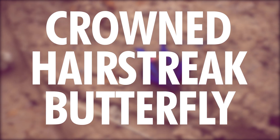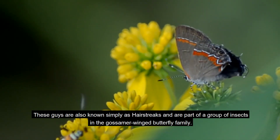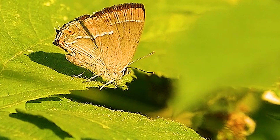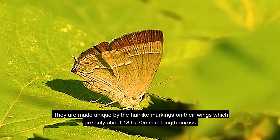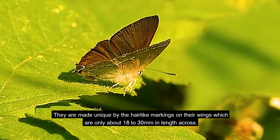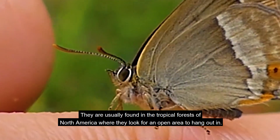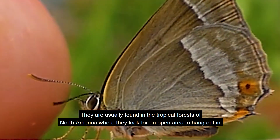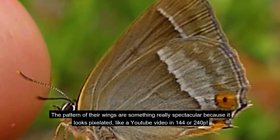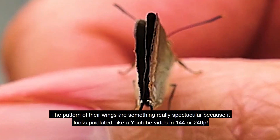Number 6: Crowned Hairstreak Butterfly. These guys are also known simply as hairstreaks, and are part of a group of insects in the gossamer-winged butterfly family. They are made unique by their hair-like markings on their wings, which are only about 18 to 30mm in length across. They are usually found in the tropical forests of North America. The pattern of their wings is something really spectacular, because it looks pixelated, like a YouTube video in 144 or 240 pixels.